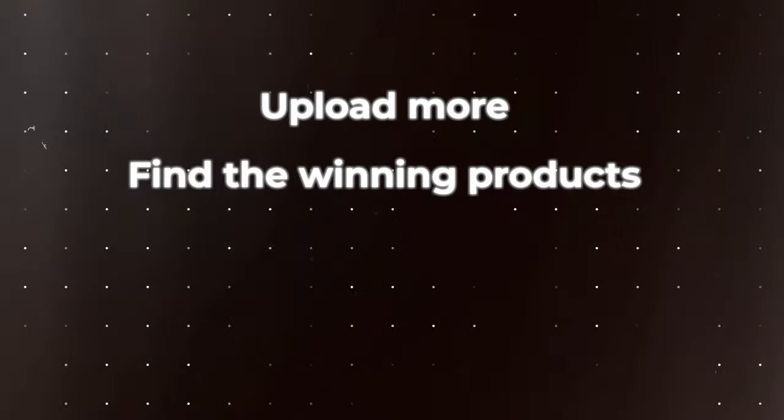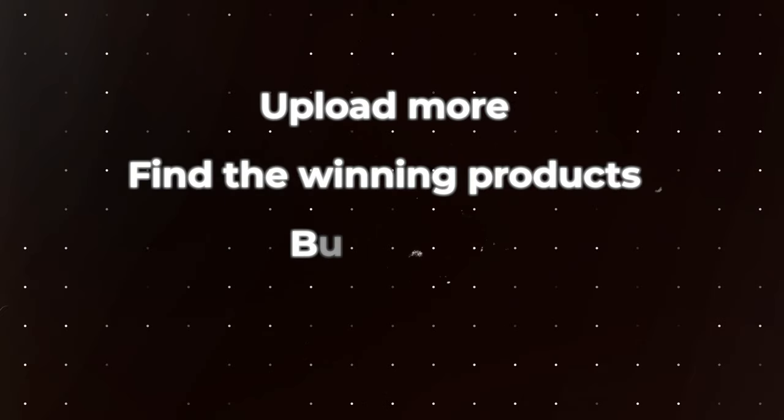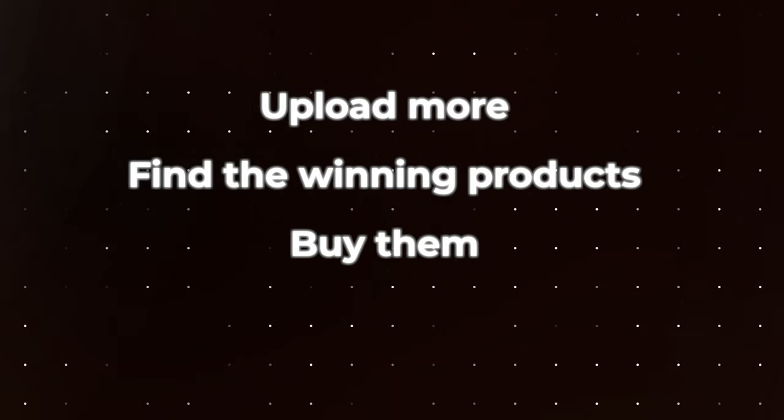My strategy moving forward is upload more, find the winning products using that criteria — good sales history, good stock, good commission. Either buy them or request samples and just start uploading. Little by little you'll build that backlog of videos and you'll see the domino effect. The more videos, the more effort you put in, the more you're going to get out.